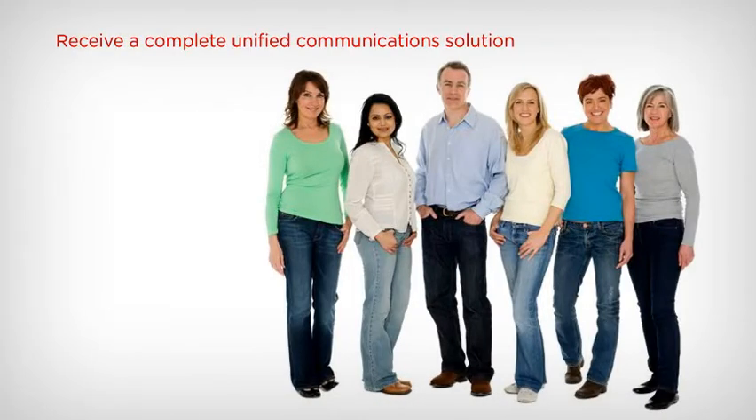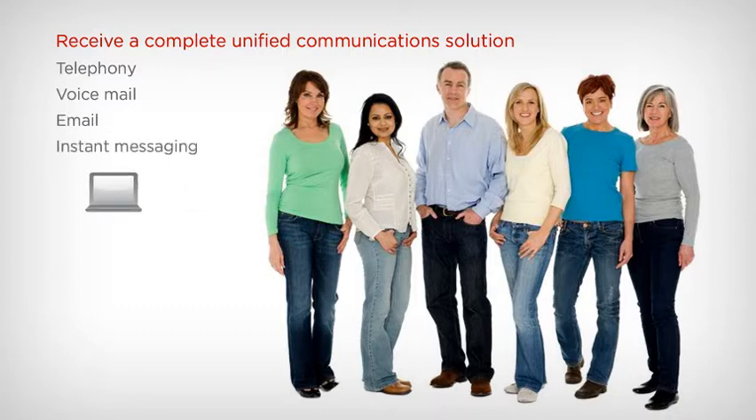Companies like yours can receive a complete unified communication solution, which will enable your staff to handle their telephony, voicemail, email, and instant messaging on the device of their choice — laptop, mobile phone, office phone, or home phone.